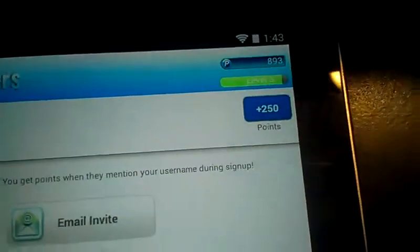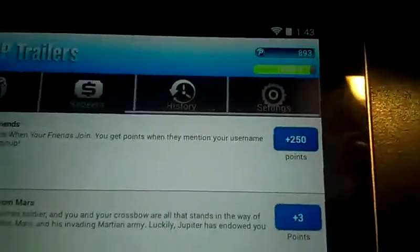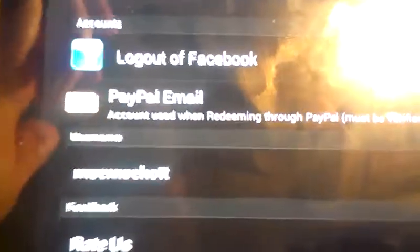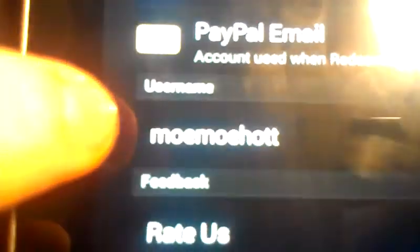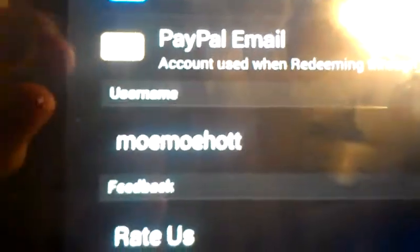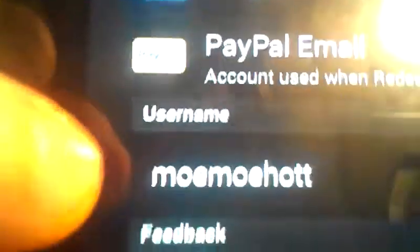The person who joins will also get points — I think it's 100 or possibly 250 itself. So if you like my video, go download the application and use my username to say that I invited you, and it helps me out. It can help yourself out too. My username is Momohart.